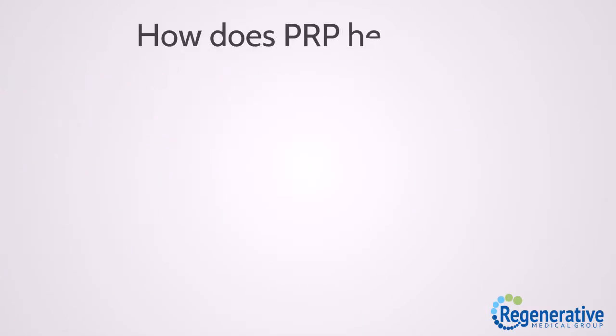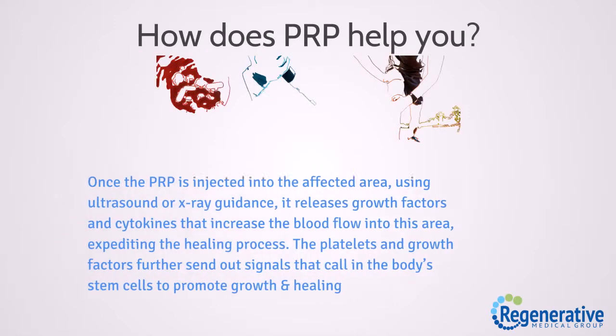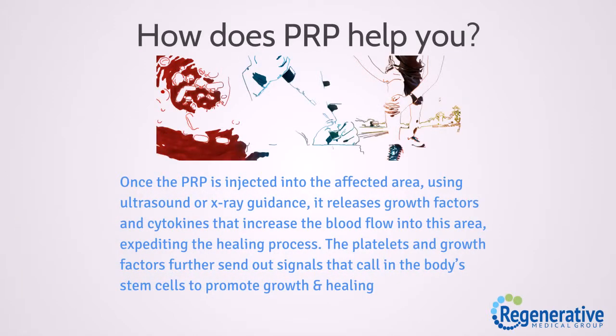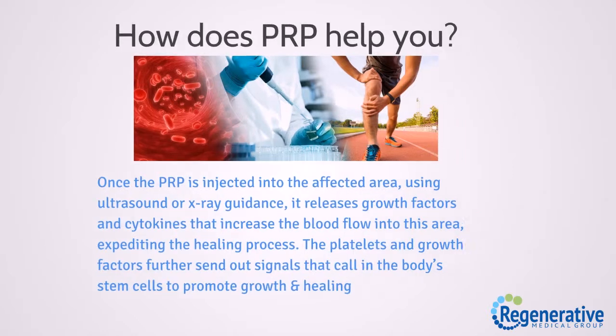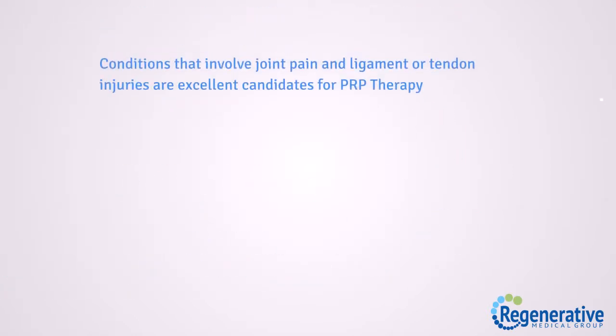How does PRP help you? Once the PRP is injected into the affected area using ultrasound or x-ray guidance, it releases growth factors and cytokines that increase the blood flow into this area, expediting the healing process. The platelets and growth factors further send out signals that call in the body's stem cells to promote growth and healing.